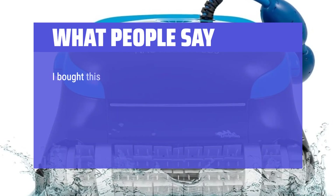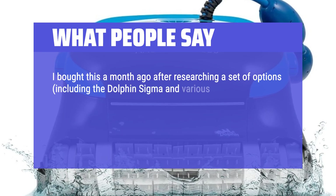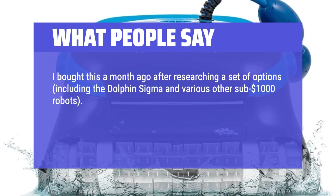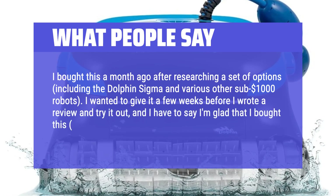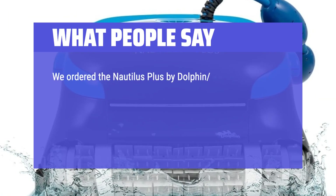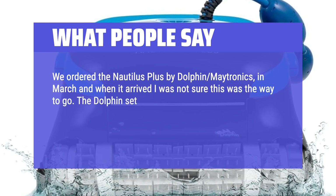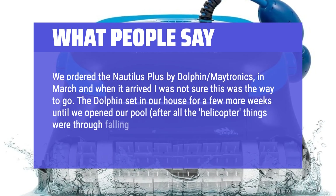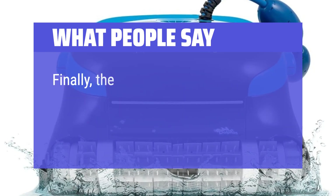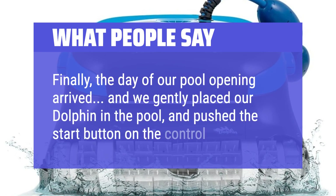What People Say: I bought this a month ago after researching a set of options, including the Dolphin Sigma and various other sub-$1000 robots. I wanted to give it a few weeks before I wrote a review, and I have to say I'm glad that I bought this, even at the higher price. We ordered the Nautilus Plus by Dolphin Maytronics in March, and when it arrived I was not sure this was the way to go. The Dolphin sat in our house for a few more weeks until we opened our pool — after all the helicopter seeds were through falling from the maple trees. Finally, the day of our pool opening arrived, and we gently placed our Dolphin in the pool and pushed the start button on the control box.